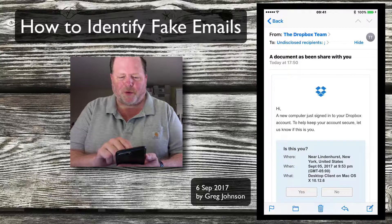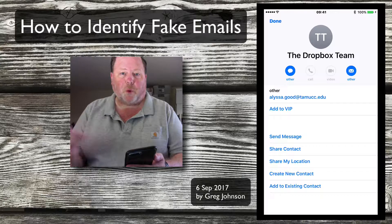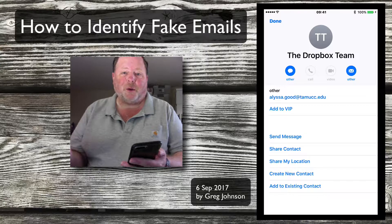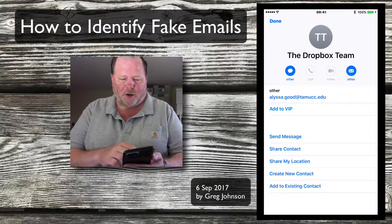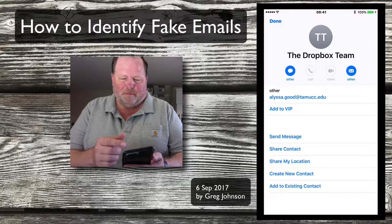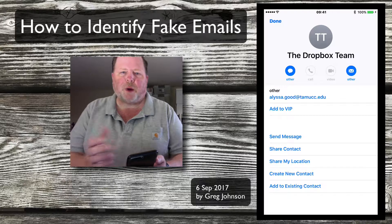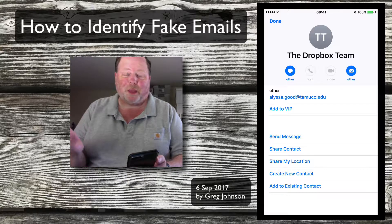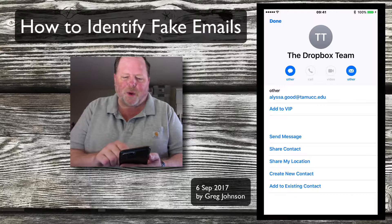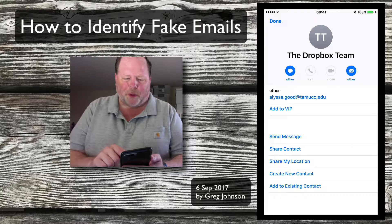Here's another tip: we notice it says it's from the Dropbox team, so let's tap on that email address and reveal what it actually is. Is it support at Dropbox? A person can spoof that, but is that what it is? Well, these people didn't even bother to spoof it — they're using some education account, an .edu account, which probably isn't even legitimate. So we can tell right away this is not from the Dropbox team.